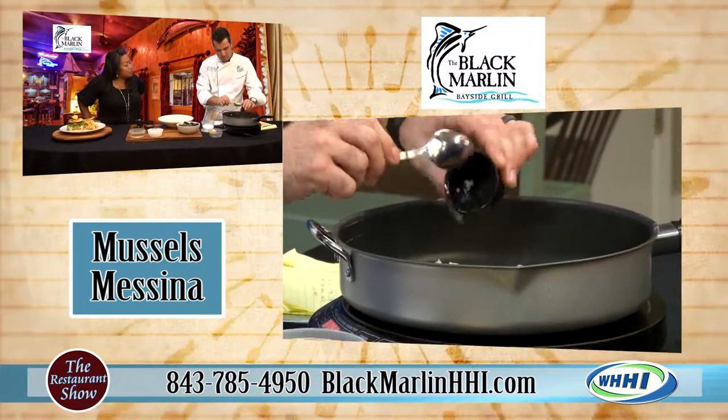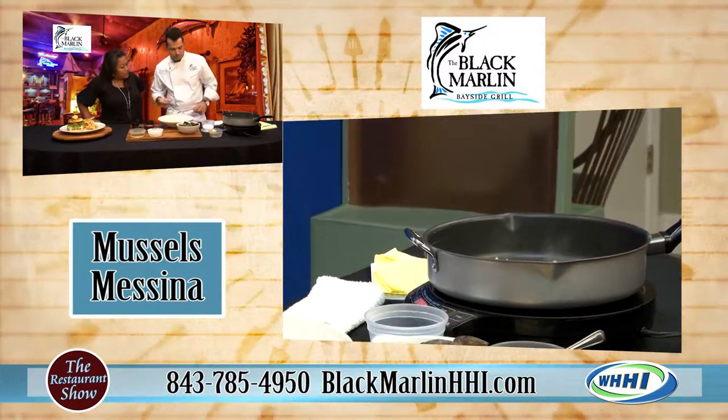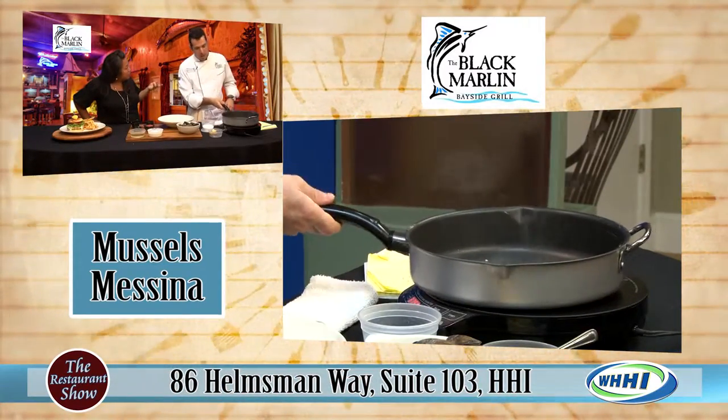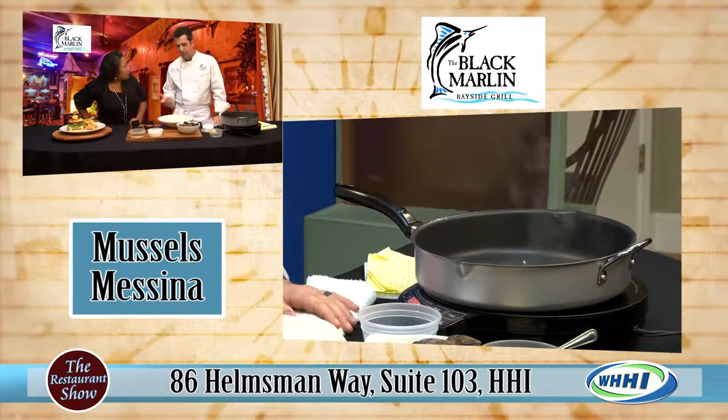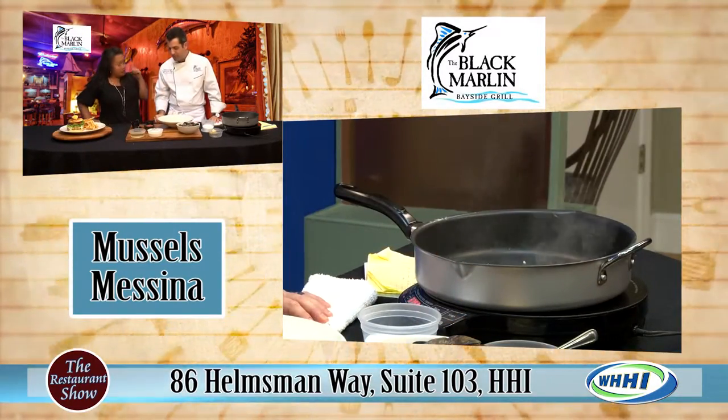You could buy mussels at your local market, but you would have to ask and you would have to clean them at home usually — though sometimes they come clean already. You'll definitely want to double check, and if you have any open mussels, disregard them.